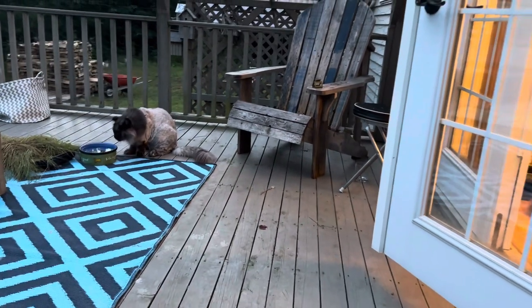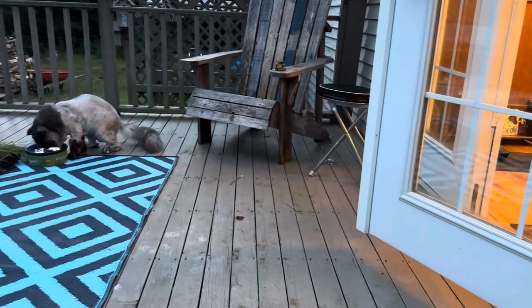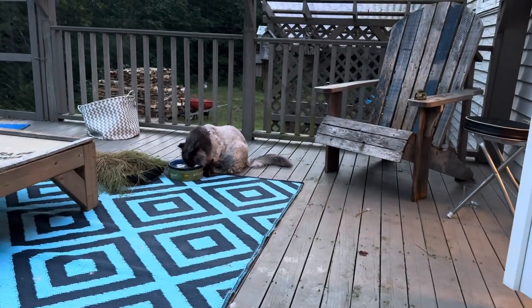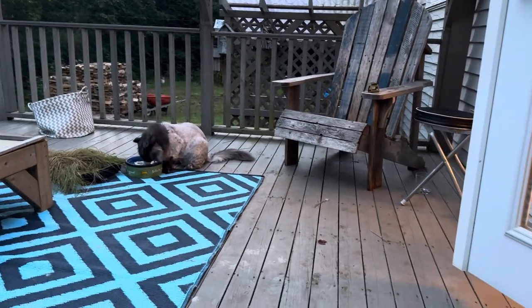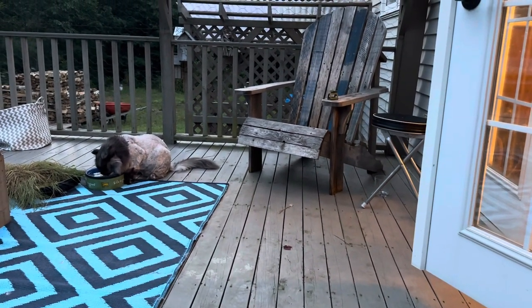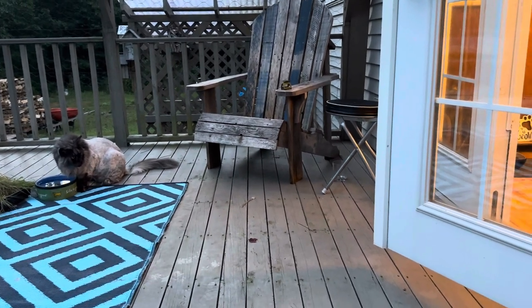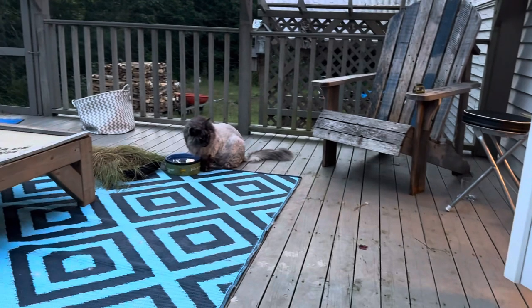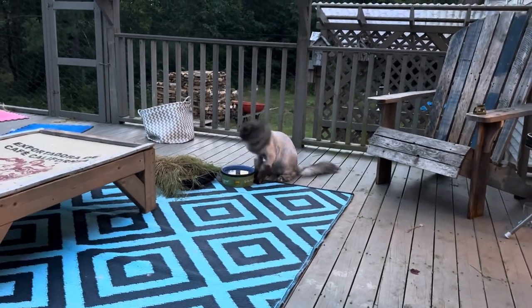Good morning, everyone. Thanks for joining us on the catio this morning. Loki's always the first one out — he loves to come out here. Everybody just finished up their breakfast. A little chilly out here this morning.